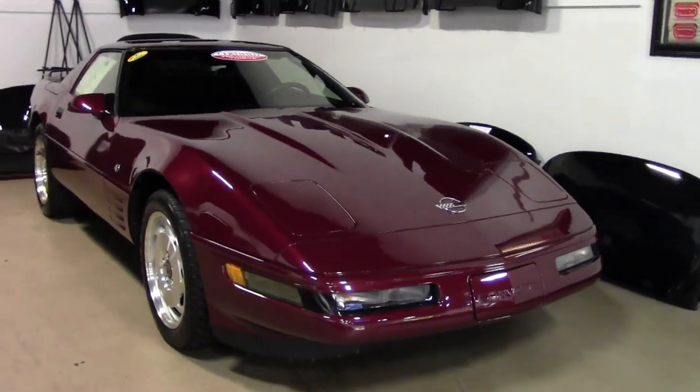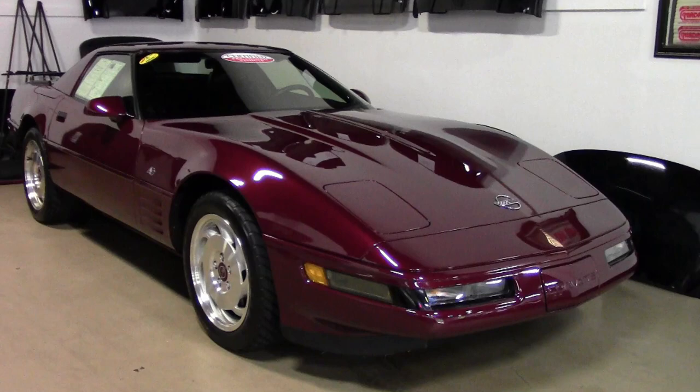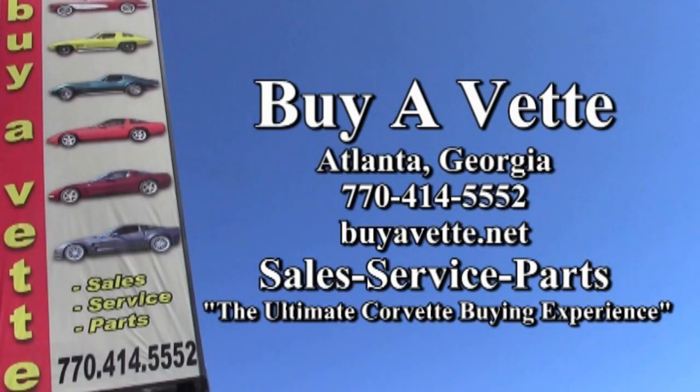It's ready for you to see today — we hope you'll take a look at it. Check out the pictures on our website at buyavet.net, and give one of our sales representatives a call at 770-414-5552. We always have 120 Corvettes or more in stock at our Atlanta location. Remember, we're buyavet.net.